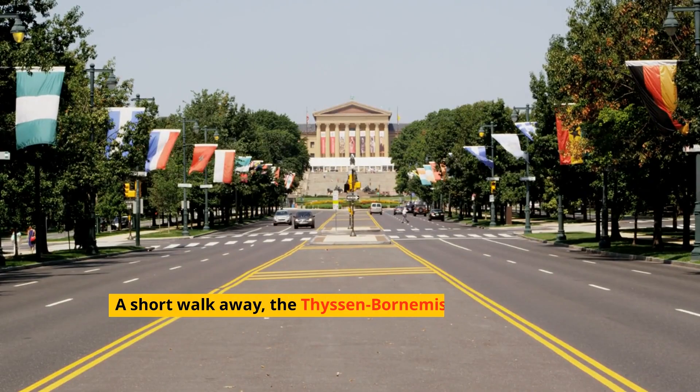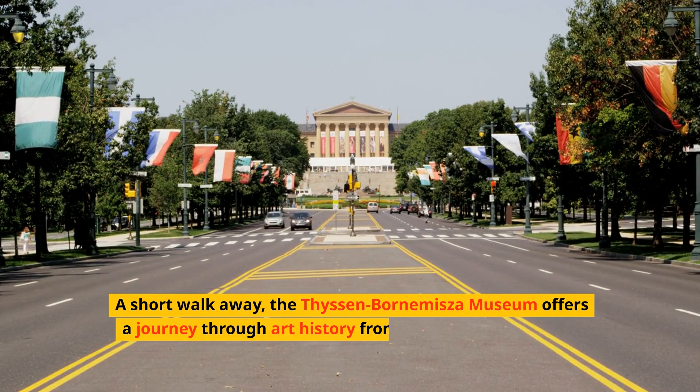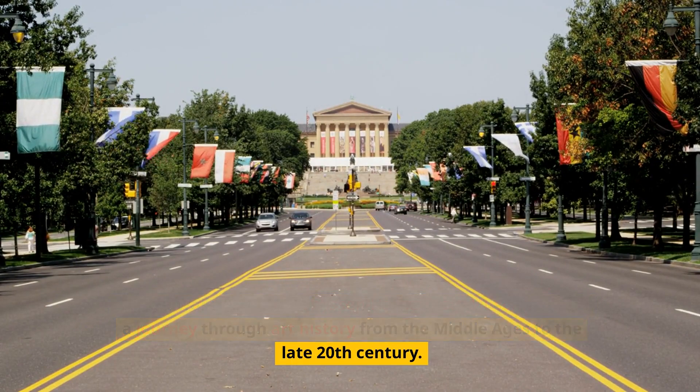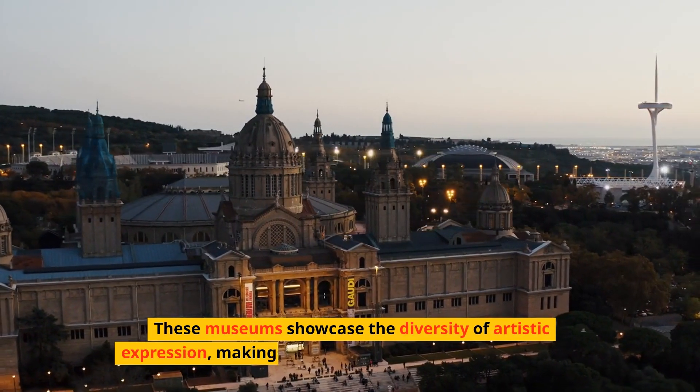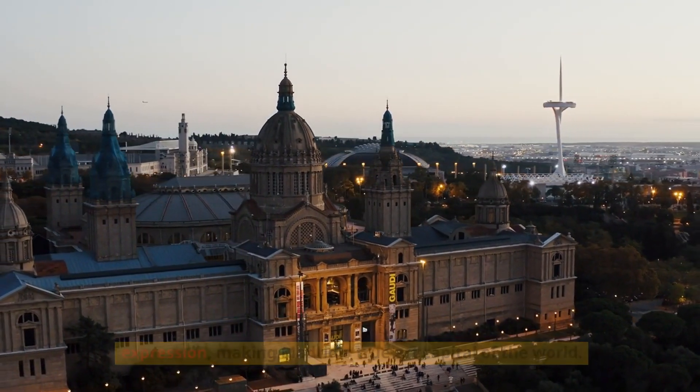A short walk away, the Thyssen-Bornemisa museum offers a journey through art history from the Middle Ages to the late 20th century. These museums showcase the diversity of artistic expression, making Madrid a true art capital of the world.